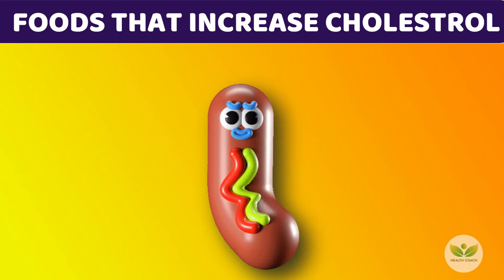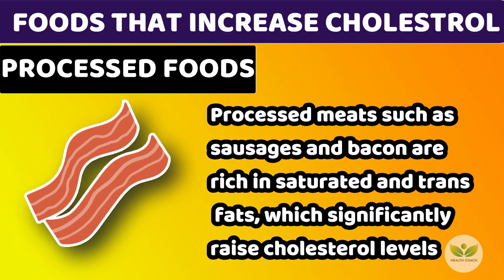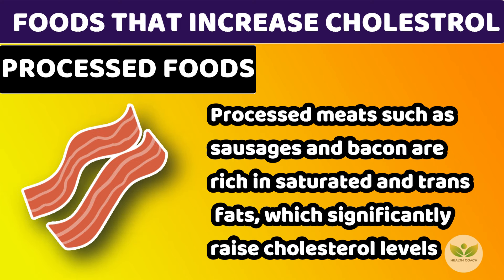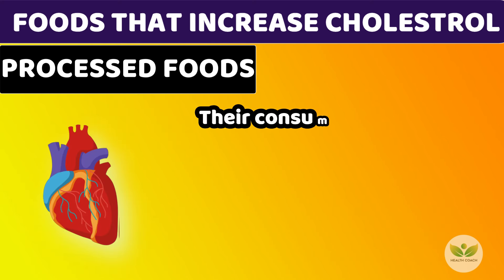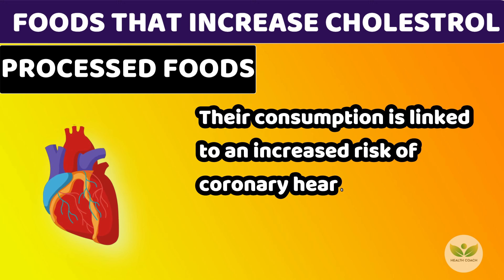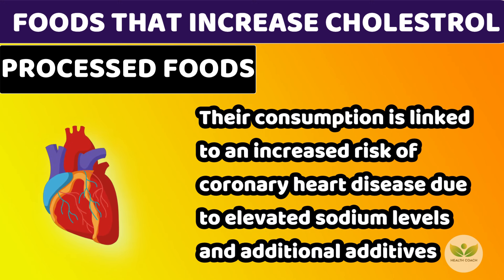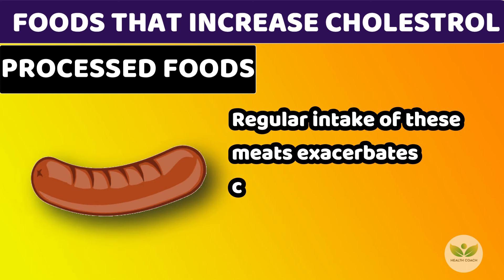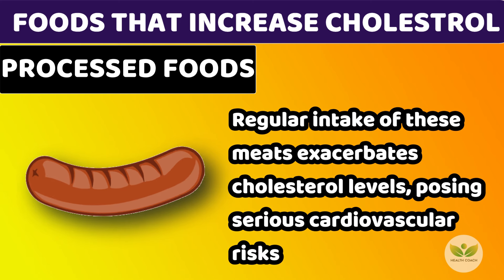Number 4: Processed Meats. Processed meats such as sausages and bacon are rich in saturated and trans fats, which significantly raise cholesterol levels. Their consumption is linked to an increased risk of coronary heart disease due to elevated sodium levels and additional additives. Regular intake of these meats exacerbates cholesterol levels, posing serious cardiovascular risks.